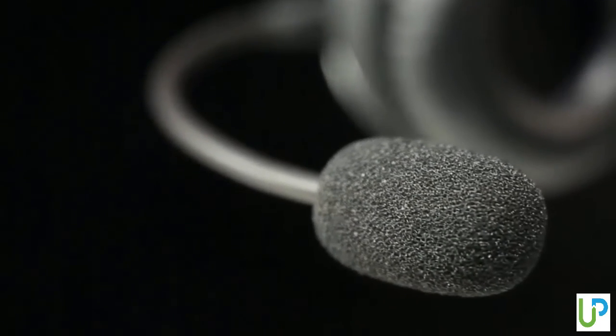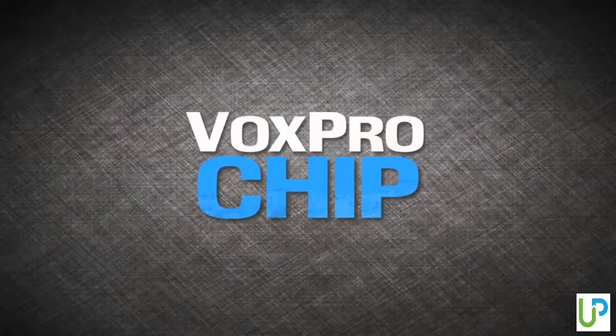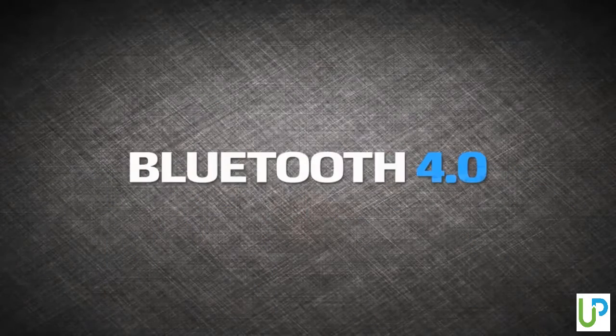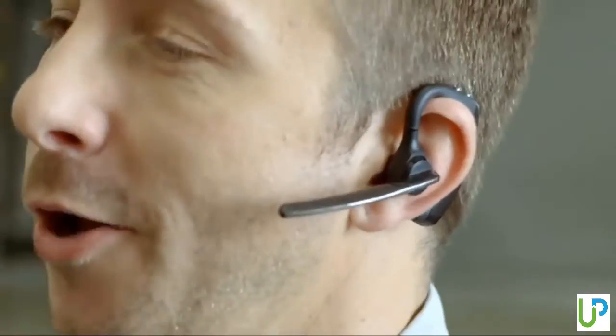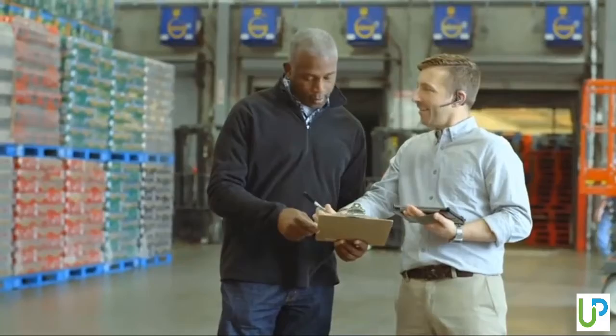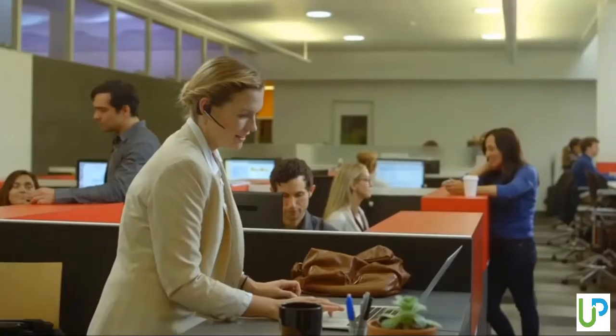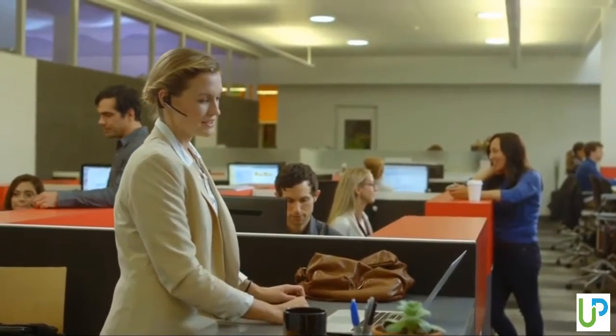Hey guys, in today's video we are gonna be checking out the 5 best Bluetooth headsets in the market. I made this list based on my personal opinion and hours of research, and have listed them based on their price, quality, durability, and more. If you're looking for a Bluetooth headset that provides easy to use and top performance, then you're in the right place. To find out more information about these Bluetooth headsets, you can check out the description below. Let's get started.